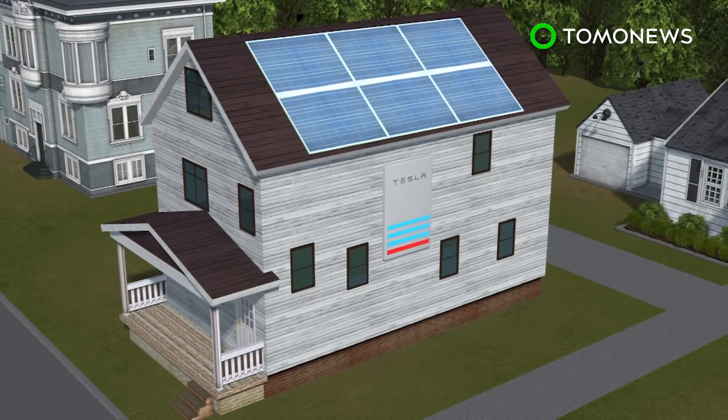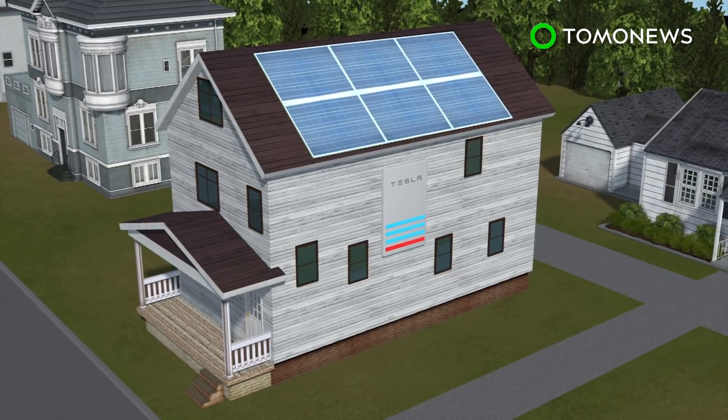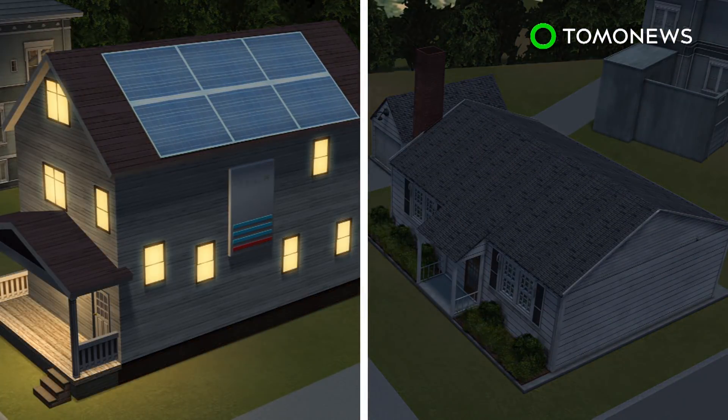Any excess energy will feed into the main power grid, to be used to supply electricity to other homes or during an emergency. Participants will still need to pay for any electricity they use, but will save 30 percent on their electric bill. Their homes will also be protected from blackouts.